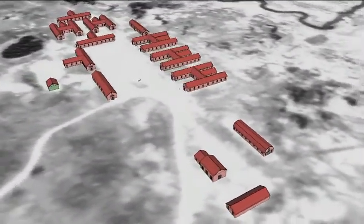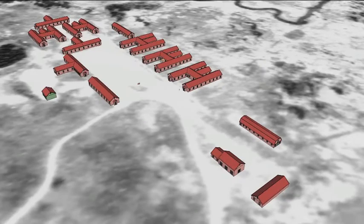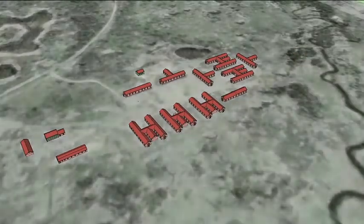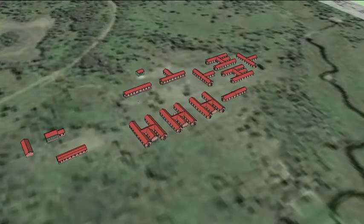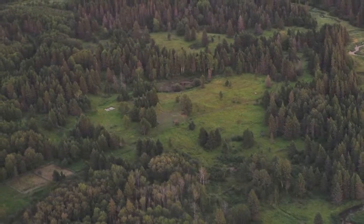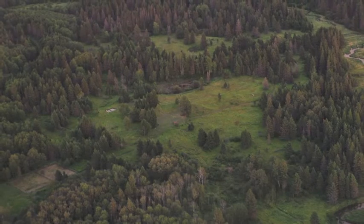Following the end of the war, the camp was shut down in October 1945. The remaining POWs were transferred to other projects and all buildings were removed from the site. While little remains of the site today, I hope that by creating a digital model of the site, we can improve our understanding of what life was like for German prisoners of war in Riding Mountain National Park.